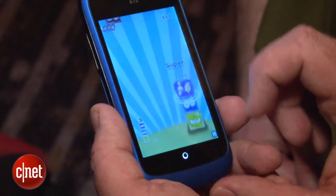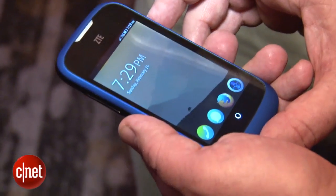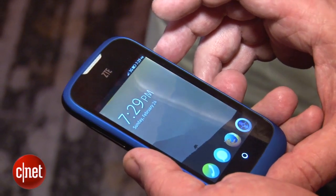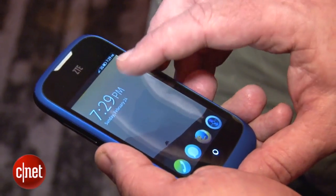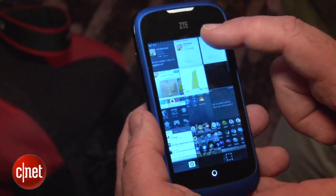The ZTE Open is a phone based on a Qualcomm reference design. The ones we were testing today had an 800 megahertz single core ARM Snapdragon processor made by Qualcomm. But when they actually ship, they'll come with a 1 gigahertz processor.